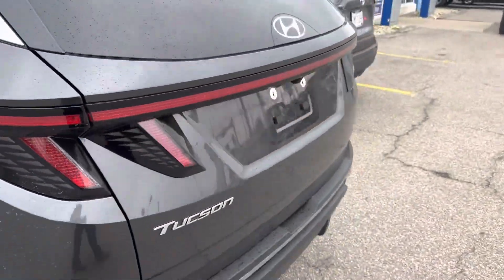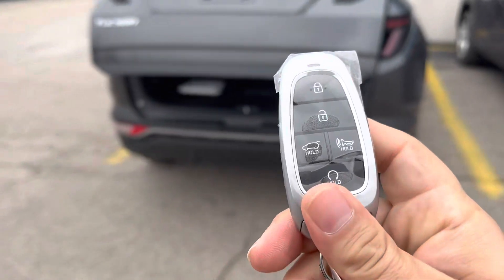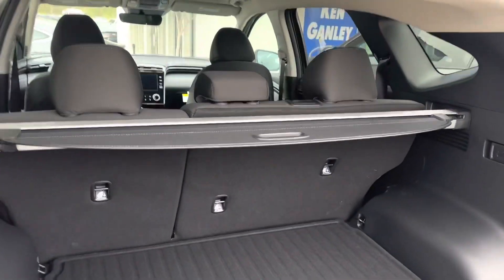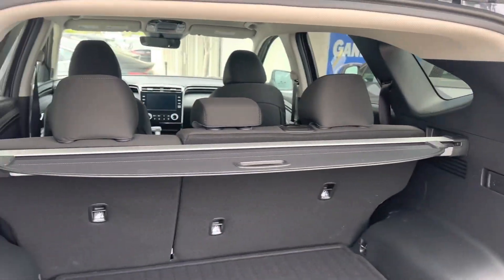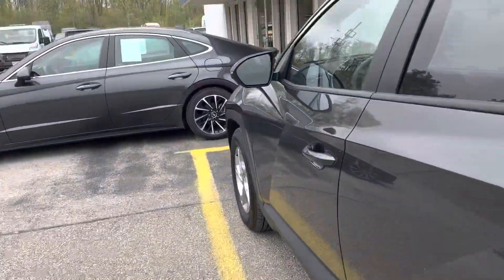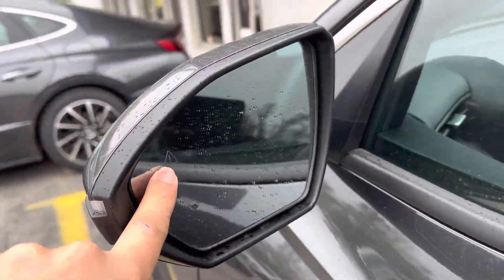I'll show you the back also. It's got the automatic tailgate lift, remote start, cargo cover, first aid kit — guess you never know. You got blind spot monitors right there.